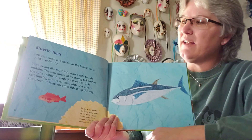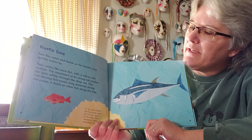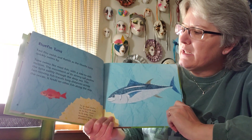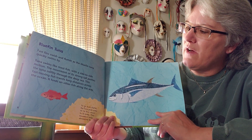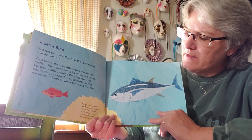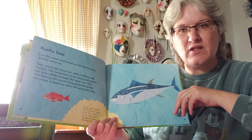That is a bluefin tuna. Fast fins swish and flutter as the bluefin tuna quickly swims by. Tunas swim like most fish with a side-to-side motion — their bodies kind of do this when they're swimming. The movement of its strong tail pushes the tuna swiftly through the deep sea. This fast-moving fish travels long distances across the oceans, feeding on other fish along the way. To go even faster, the tuna pulls some of its fins closer to its body. This movement helps streamline the fish — make it so it's in a straight line so it swims faster.